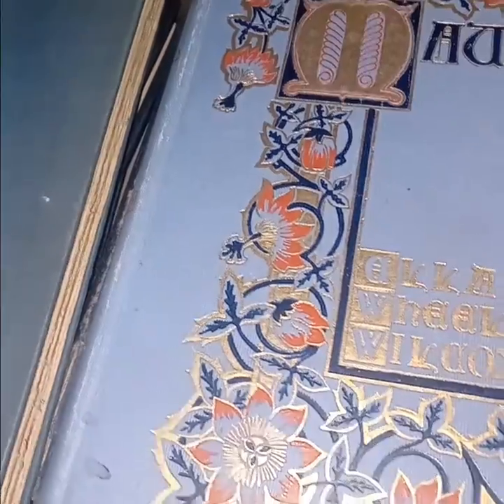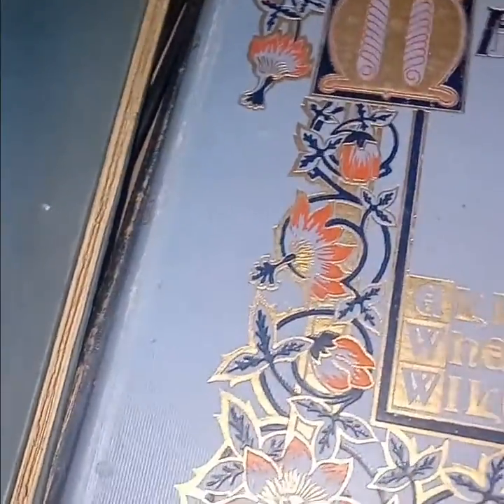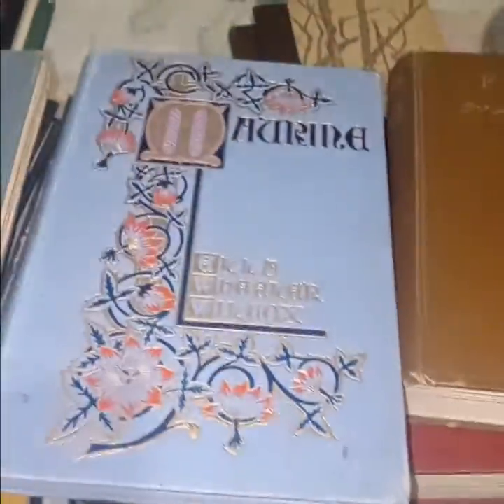I woke up at about 4:30 in the morning and could not sleep afterwards. Stayed up until about 9:30 and then went back to sleep. When I woke up, after my morning rituals I went to the store and these books were all there. It was a little bit surprising to find that — I don't know what it means. Well, I kind of know what it means, but I don't want to speak of it.